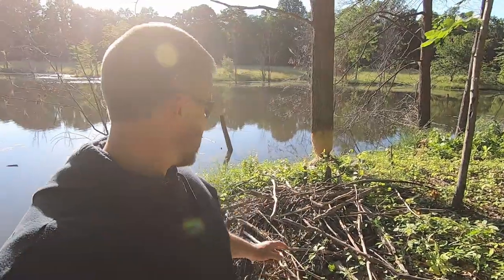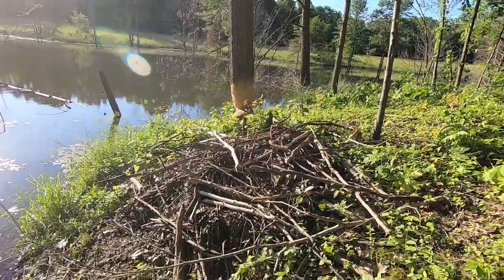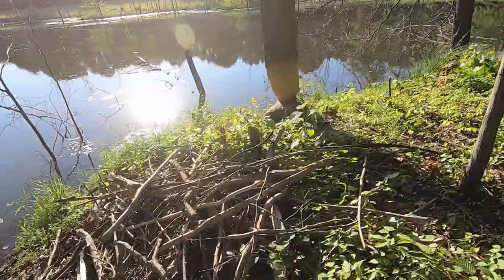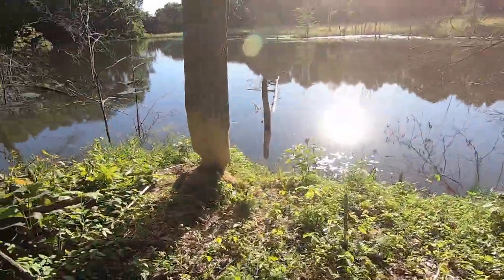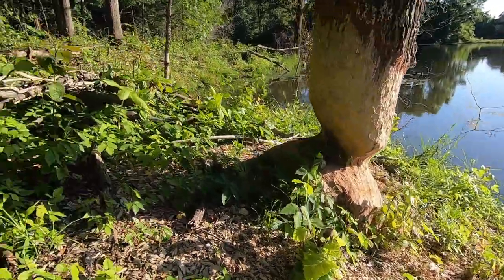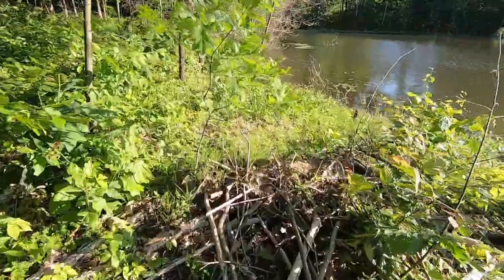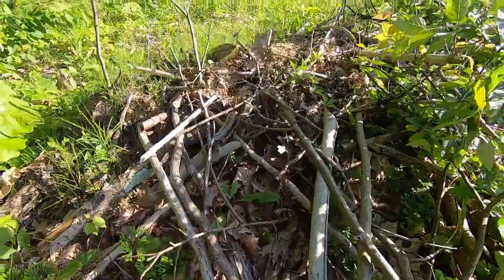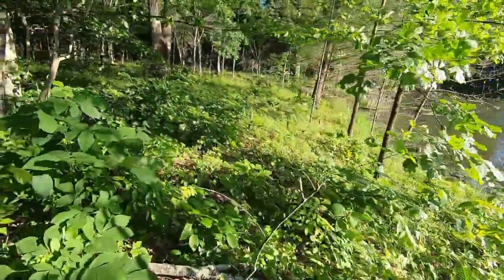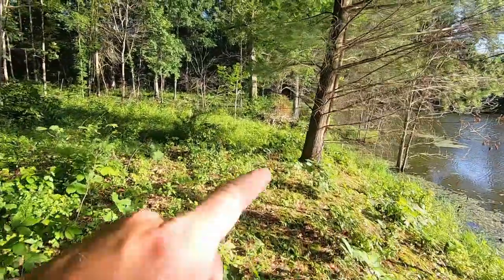They're starting to build a second lodge. You can see right here how much they've chewed on that tree behind it. This is a new lodge here. And this spot here looks like the start of another lodge, but it's real small. You can see sticks piled up and shoved mud on top of it. And then over here is the main lodge — see that big pile right here.